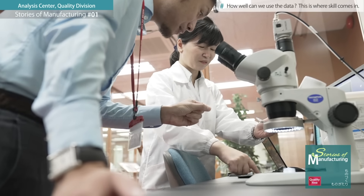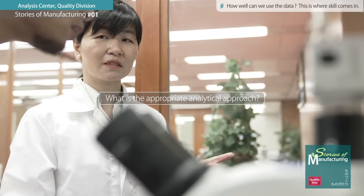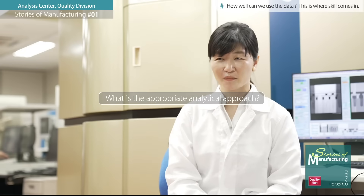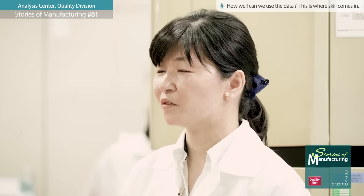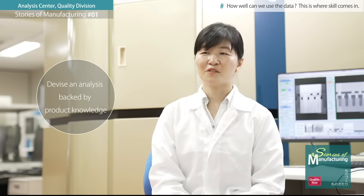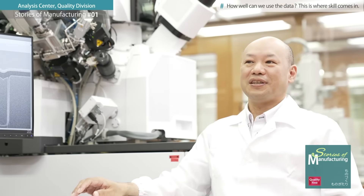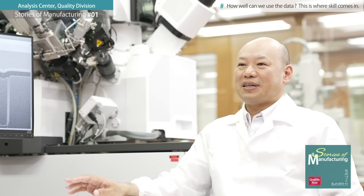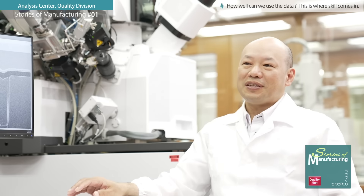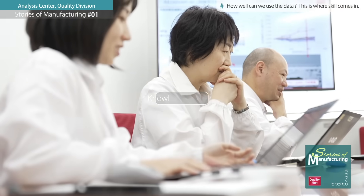First, we analyze the client's situation to understand exactly what they are looking for. Then we consider which approach is appropriate before proceeding with analysis. We believe it is important to have an in-house analysis center that allows us to devise analysis based on our knowledge of products and processes. One advantage of having so much equipment and personnel in one place is that we can respond to requests in a timely and flexible manner, but perhaps the biggest benefit is the sharing of knowledge.